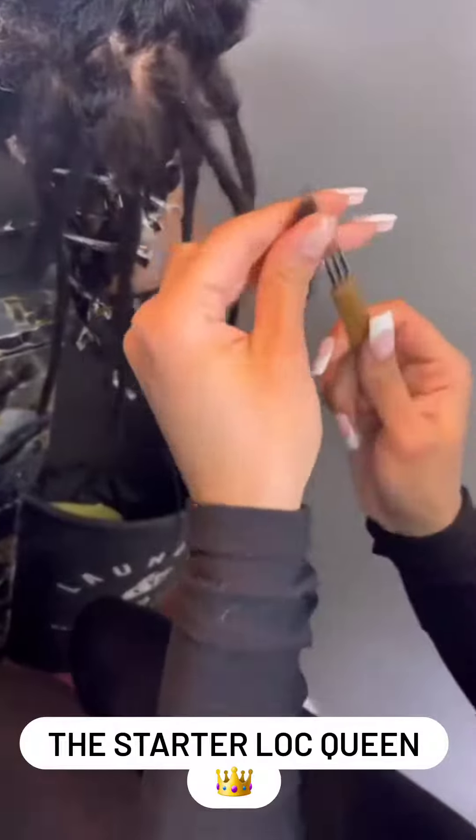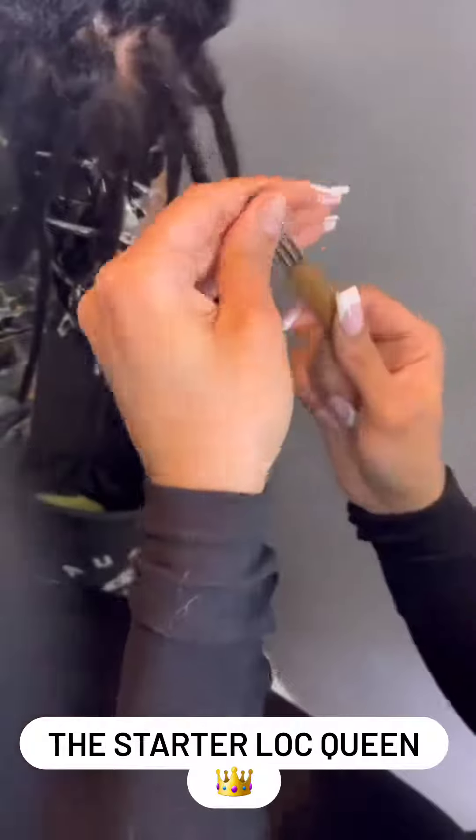And y'all, don't mind my nail — it broke off the day before my trip and I could not get it fixed. I was so mad.